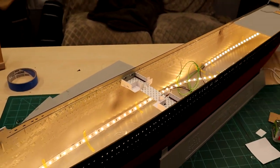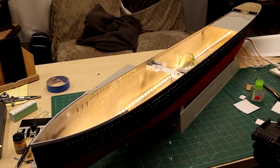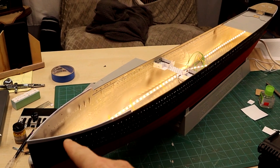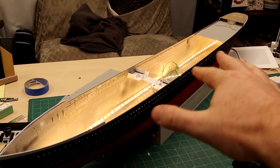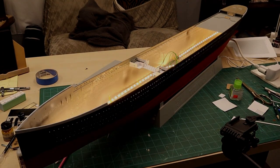Anyway, I think that's all we're going to do for today's episode. Thank you very much for watching. When we come back next time we're going to work on the foc'sle and the poop deck and some of the other LED stuff. Hope you're all doing well and enjoying the summer — we'll see you again soon.